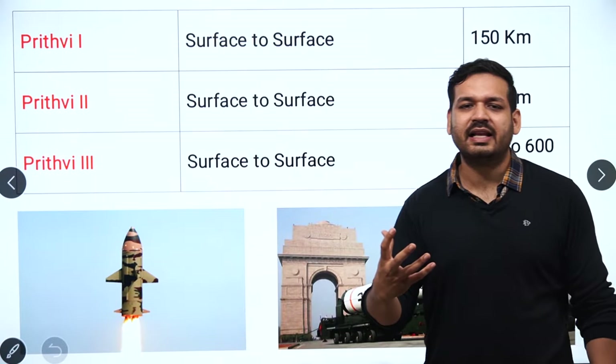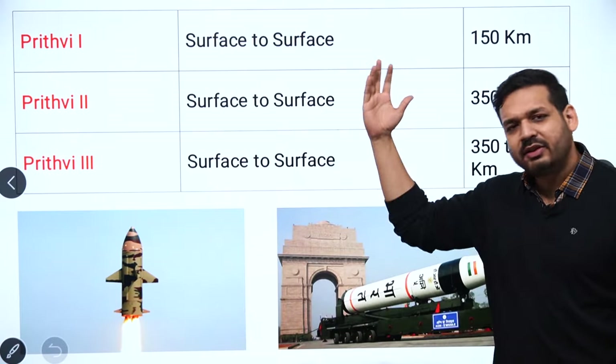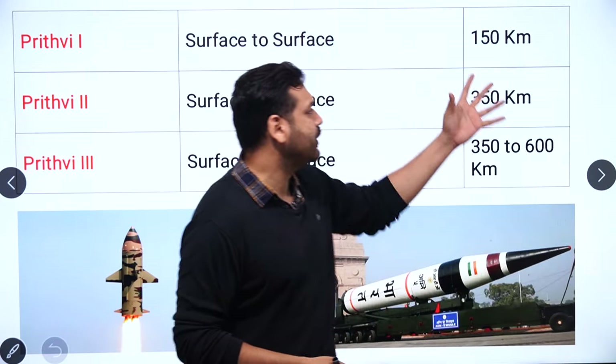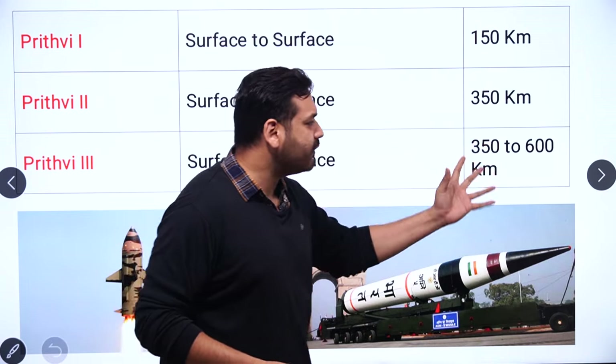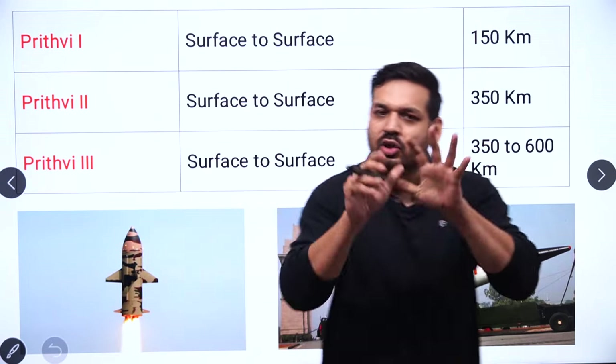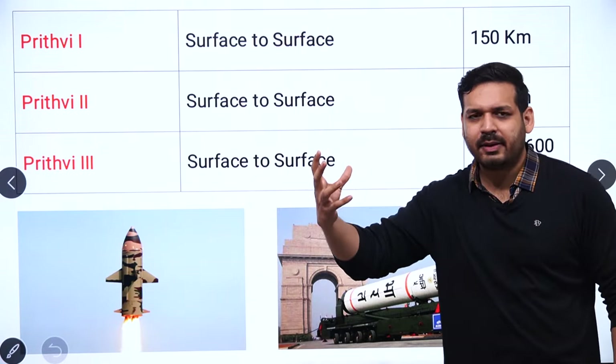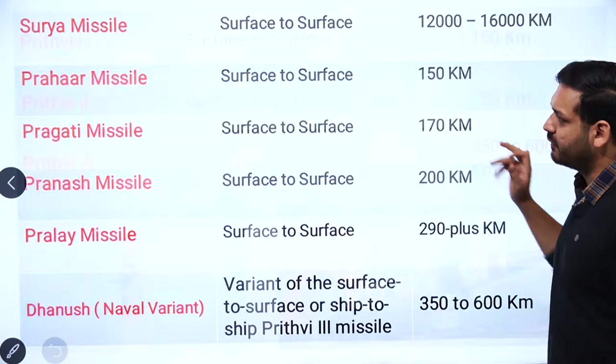The Prithvi series are also surface-to-surface missiles. Prithvi 1, 2, and 3 have operational ranges of 150 km, 350 km, and 600 km respectively. Remember these are surface-to-surface missiles — the operational range is what matters for the exam, not the physical length of the missile.